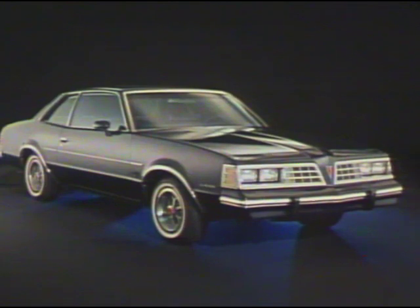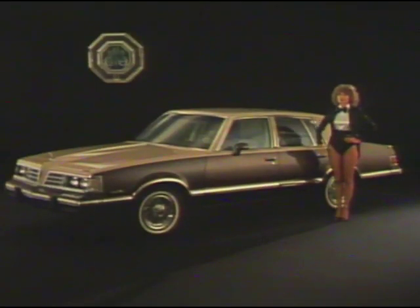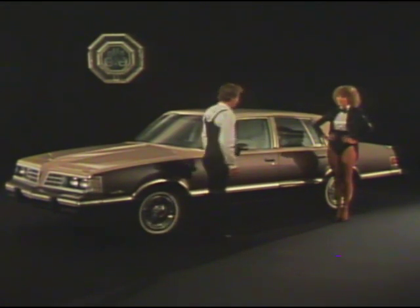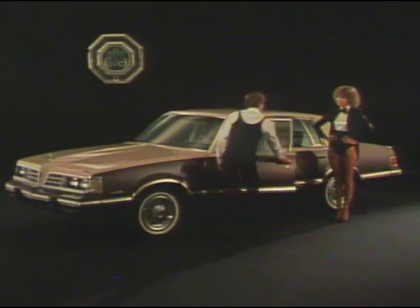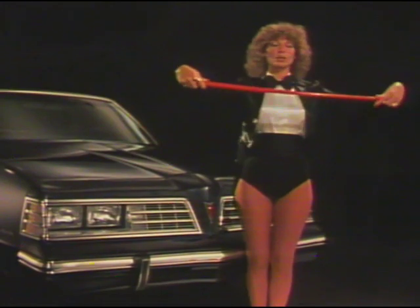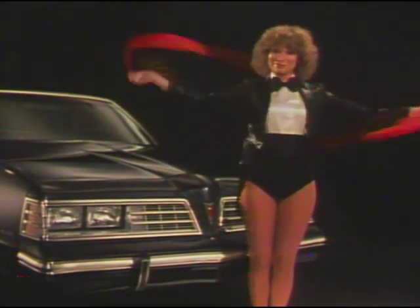1981 Pontiac mid-sized cars: Le Mans and Grand Le Mans, offered in stylish coupes and sedans with their own kind of magic. Practical in design and comfort, the mid-sized Pontiacs may be your best choice in '81.